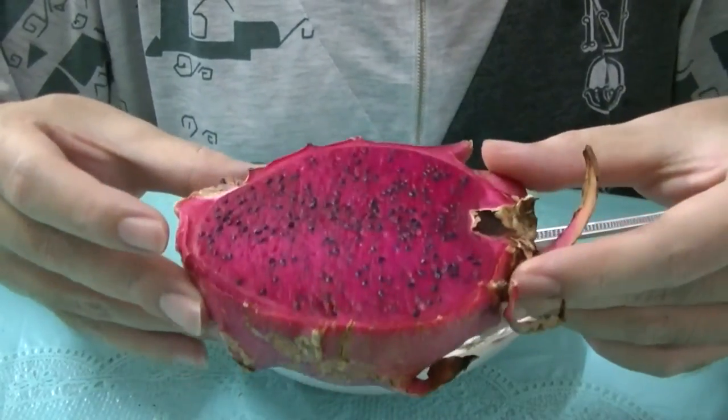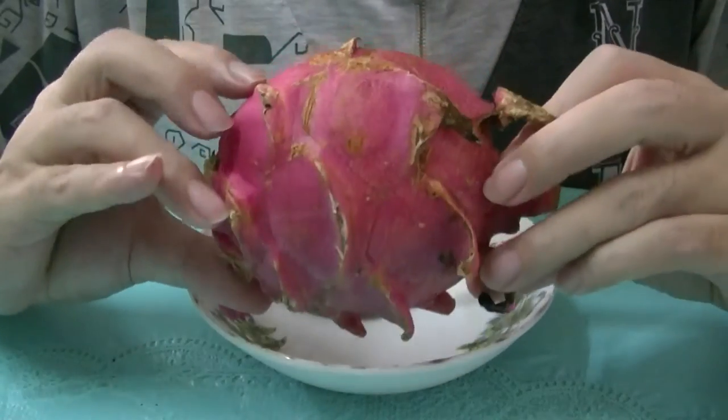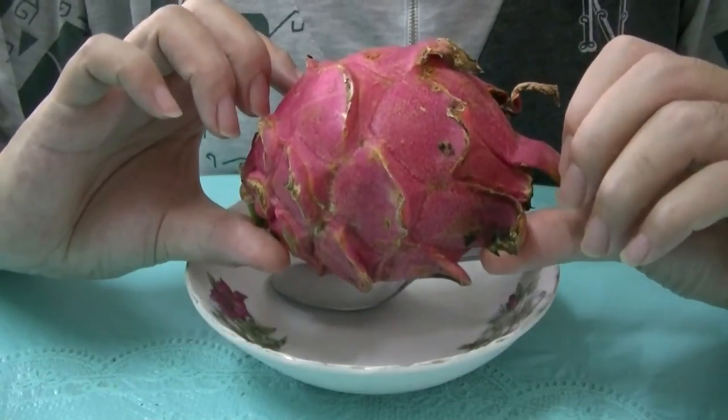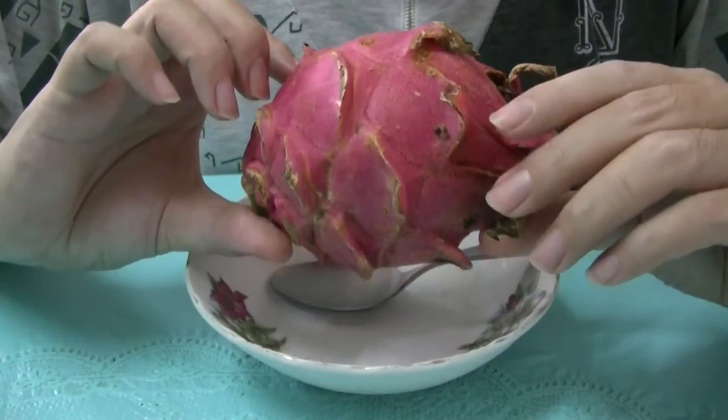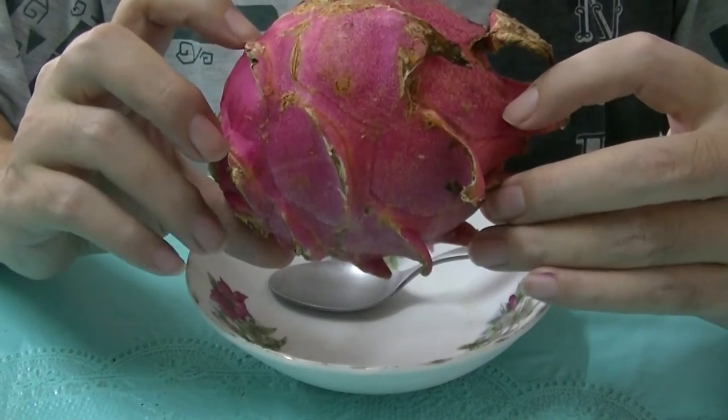This is half of a dragon fruit. It's quite cheap — I can't tell you the price of it because it was given to my family by my uncle who was visiting us about one day ago, or yesterday.